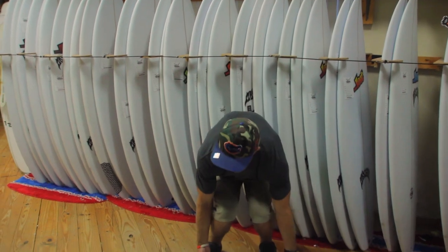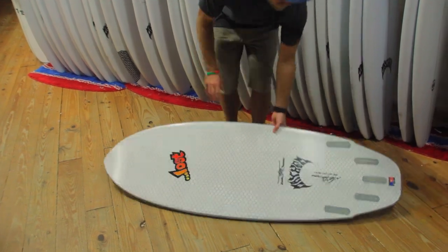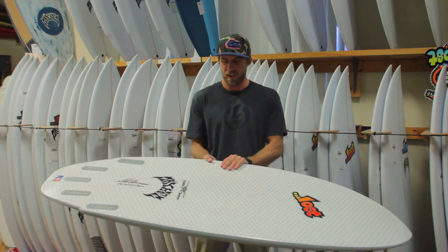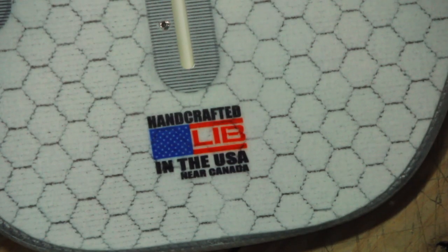The LibTech Puddle Jumper is super flexy and unbelievably durable. You can pretty much run it over with your truck, throw it in the back of the truck, or just drop it in your bedroom. If you are surfing around reef or rock and you don't have a leash, or if your leash happens to break, you're way less likely to see any damage happen to this board.